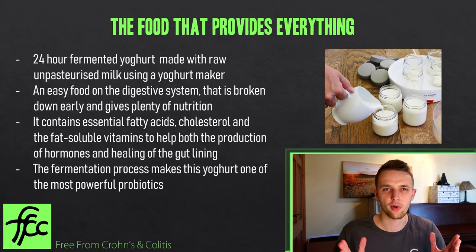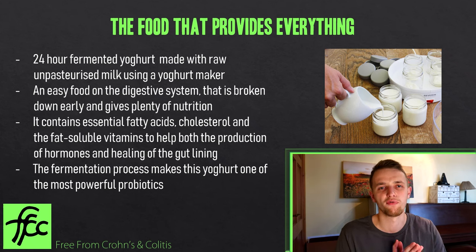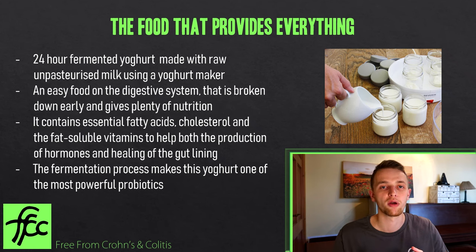In my opinion, probably the number one food for this condition is 24-hour fermented yogurt with raw milk — because of its nutritional benefits, how easily digested it is, and how nutritionally dense it is. I'll make a future video on exactly how to make it. It's really simple: take raw milk and raw yogurt, or full-fat Greek yogurt if you can't get raw, put them in a yogurt maker at human body temperature — about 37 degrees — for 24 hours. Eat it while it's warm for fantastic enzymatic activity and high B vitamin content.